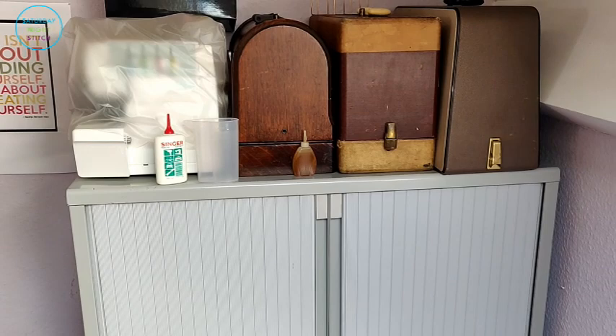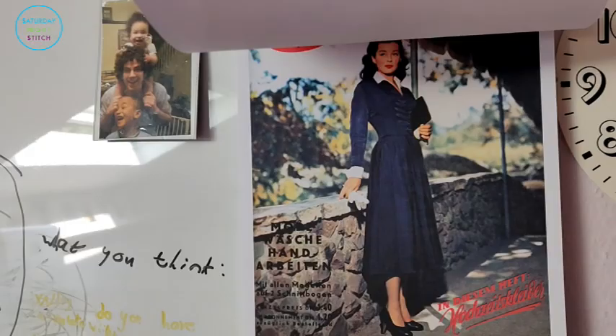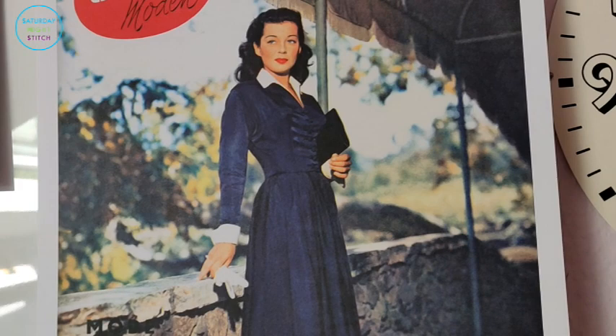It's now August so I sadly have to say goodbye to the previous calendar image. The August one is a beautifully done 1950s dress — I love the collar and the cuffs.